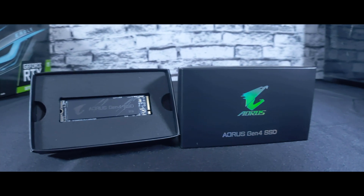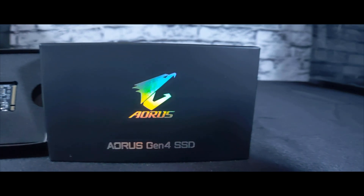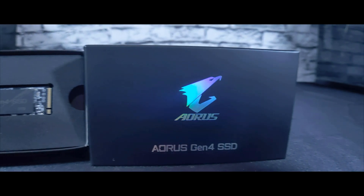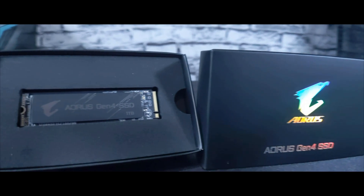This is AORUS's Gen4 NVMe SSD, an M.2 form factor SSD that's blazing fast. Today we're going to talk about what gives an SSD like this its immense performance, run a few basic tests, and see how it can benefit a user's everyday experience. Let's get into it.